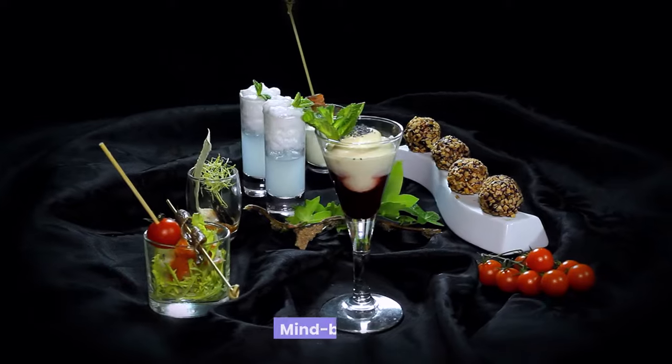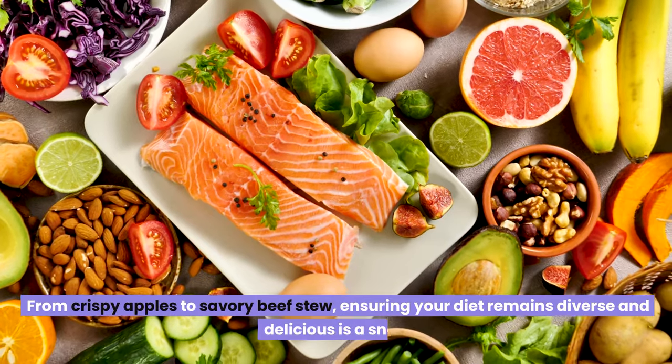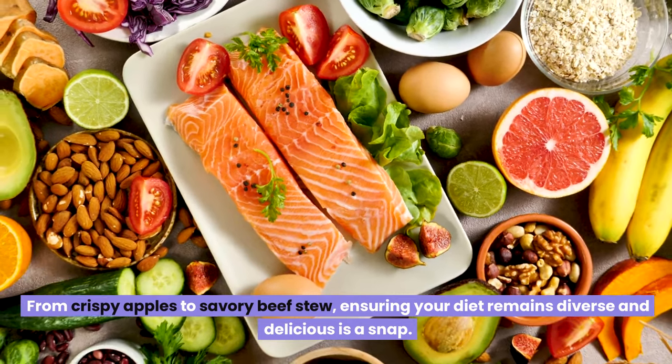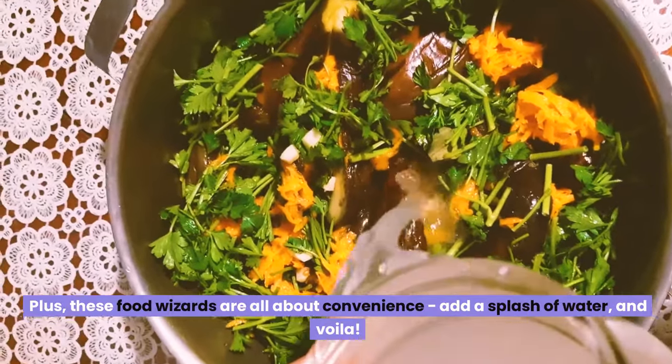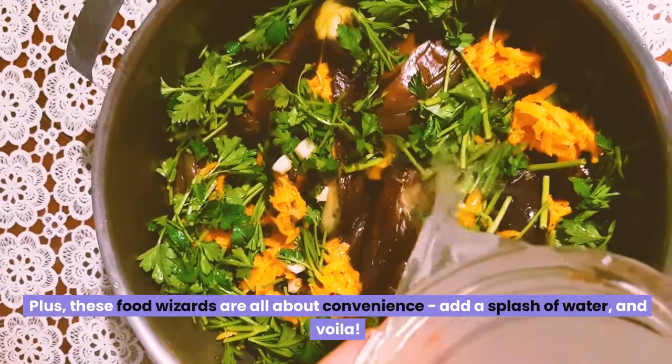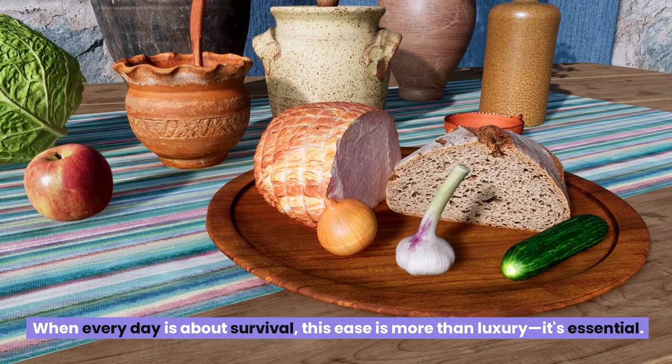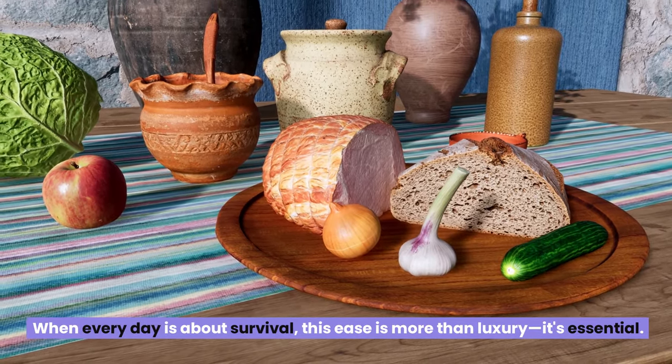And the variety? Mind-blowing. From crispy apples to savory beef stew, ensuring your diet remains diverse and delicious is a snap. These food options are all about convenience — add a splash of water, and voilà, dinner is served. When every day is about survival, this ease is more than luxury — it's essential.